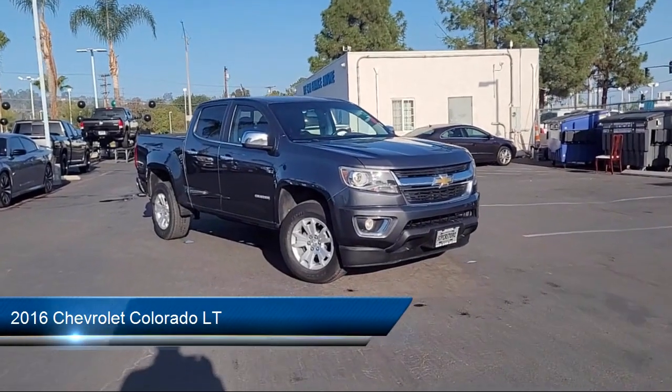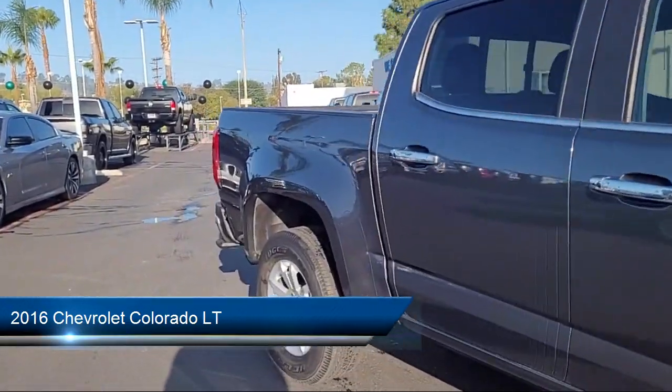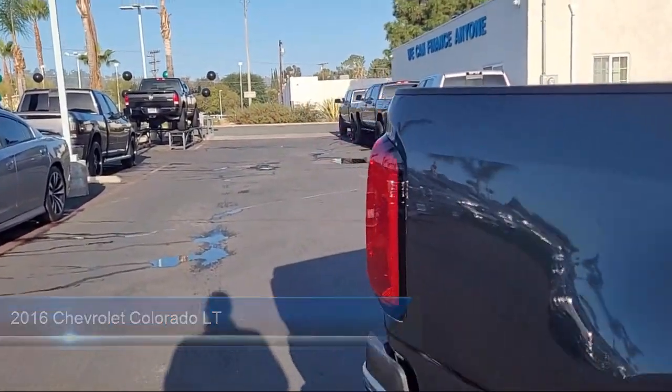Welcome to East County Pre-Owned Superstore, your premier destination for purchasing pre-owned. And here's a look at another one of our great vehicles from our inventory,